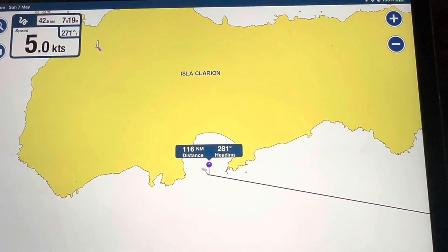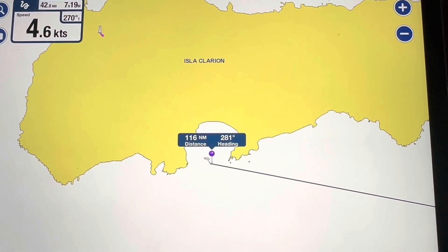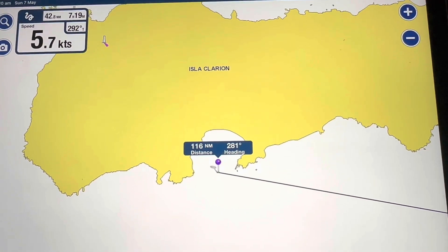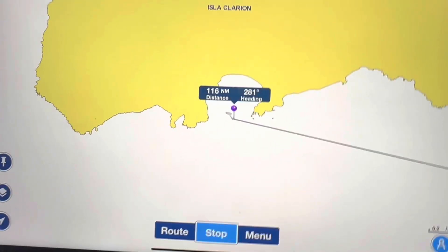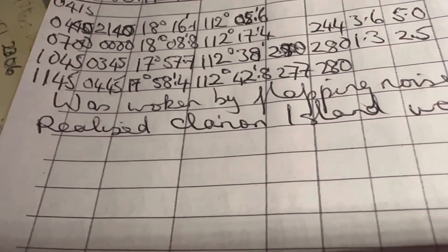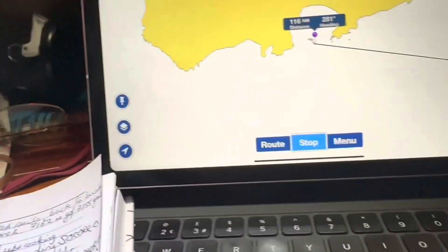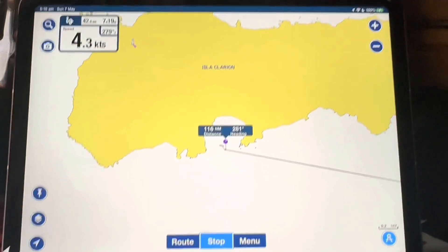We've been having a bit of a drama on board overnight. It was about a quarter to three in the morning — checking my log book, it says 3:45 — quarter to four in the morning, that I was woken by a loud flapping noise on deck.